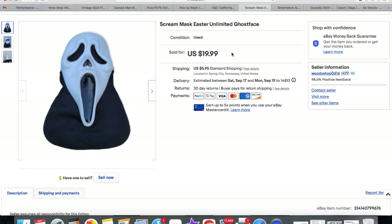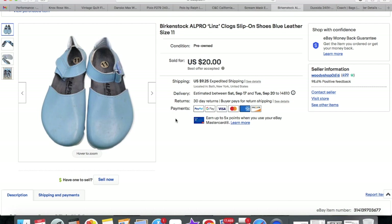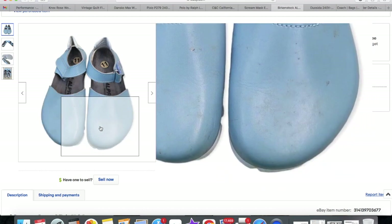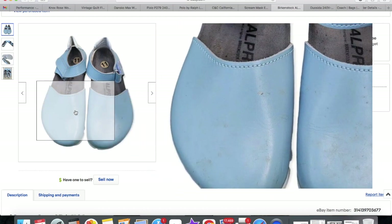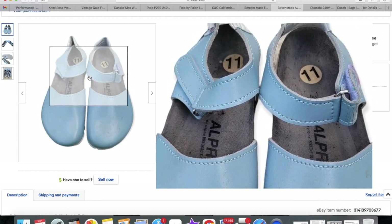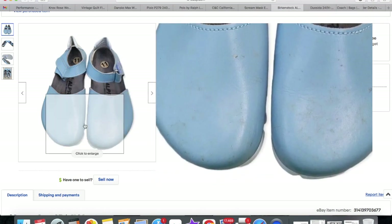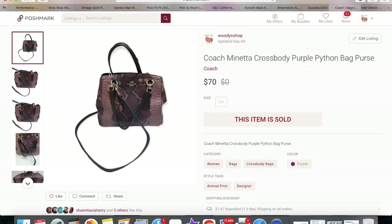These Birkenstock clogs sat in my death pile for a long time because none of the staining would come off and there was a little chip. I almost didn't list them even though the footbeds were perfect. I finally listed them, reduced the price significantly from what they could have been, and they sold within one day — so I'm happy with it even though they sat forever. This Coach bag took about three months to sell but sold for my full price of seventy dollars, which I'm happy with. It's a really little bag that I got at a yard sale.